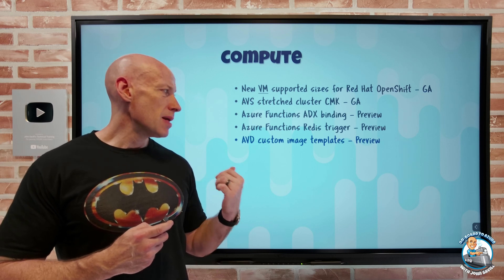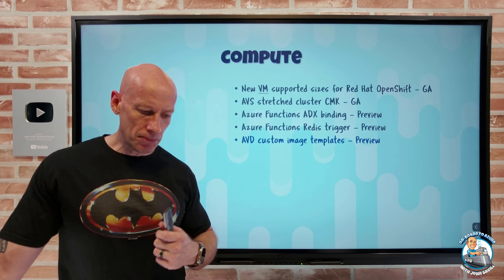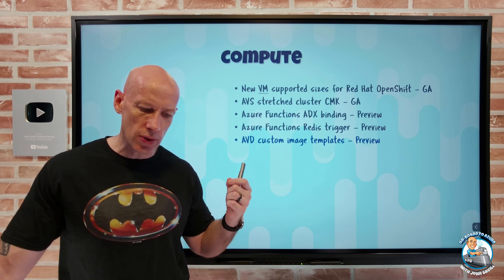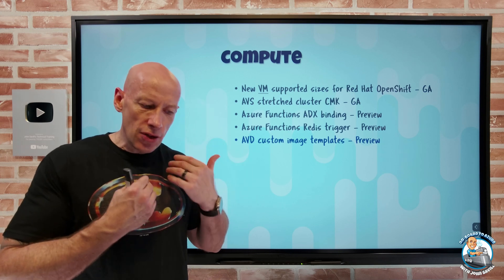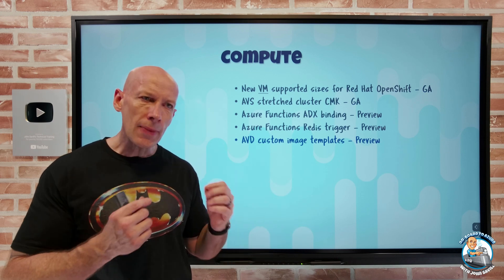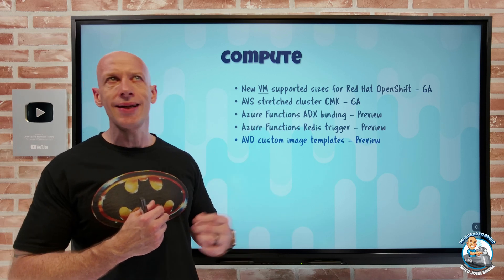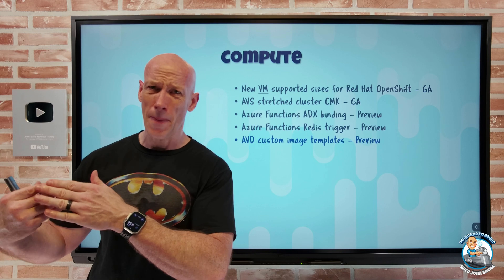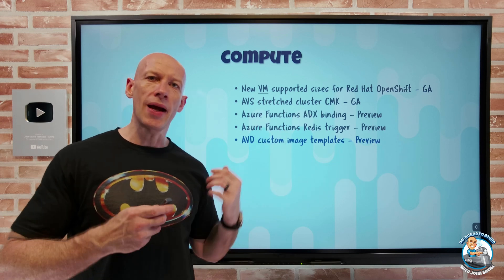Azure Virtual Desktop now has custom image template support in preview. The whole point is you can create your own golden images for Azure Virtual Desktop deployments. Certain AVD-specific customizations come included — FSLogix, Teams optimizations, multimedia redirection, and more — and then you can layer on your own customizations such as scripts, configurations, or app installations. It uses the Azure Image Builder service behind the scenes, which itself is built on top of Packer.